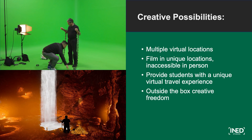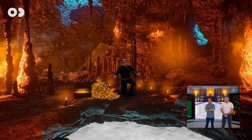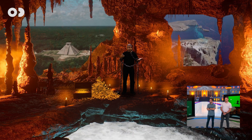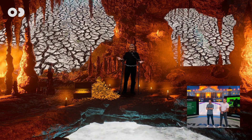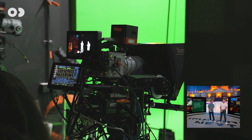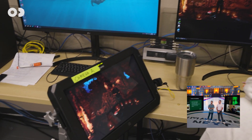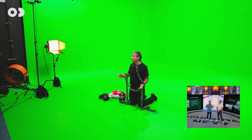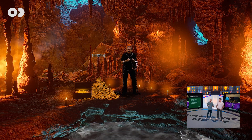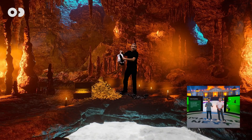Next, creative possibilities: a sustainability professor at the university wanted to put himself in Plato's Cave — obviously hard to do in real life. This was another great use case for the Zero Density system. One of our artists created a cave-like, very unique environment. The faculty member is very performative in his teaching style, so this was really fun to work with him. We filmed in multiple virtual locations in the same day, providing students with a unique virtual travel experience. He now uses these videos in his face-to-face class as well, because it gives more context to what he's teaching.